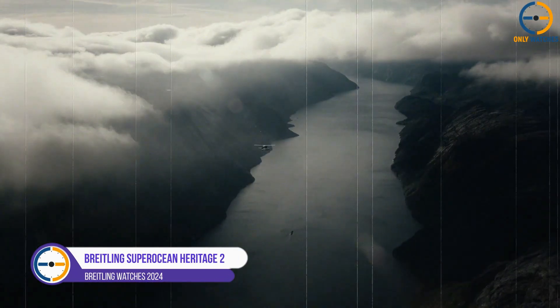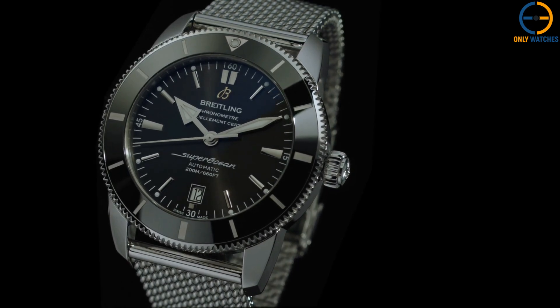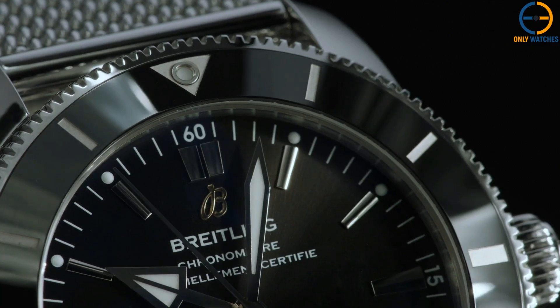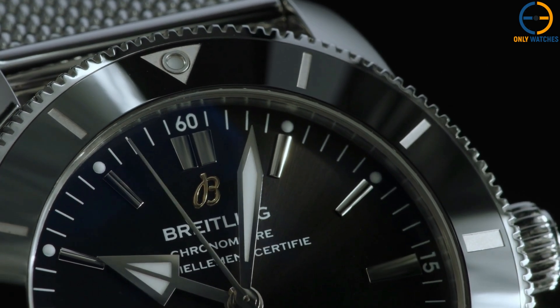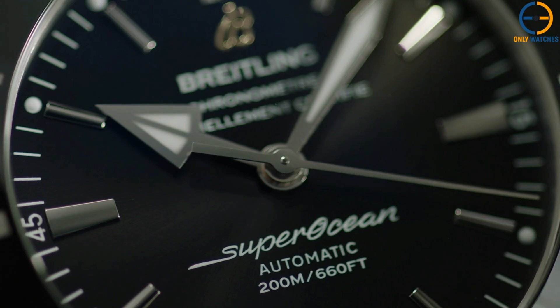Number 2: Breitling Superocean Heritage 2. Coming in at number 2 is the ultimate dive watch, the Breitling Superocean Heritage 2. Originally introduced in the 1950s, the Superocean series was Breitling's response to the growing demand for professional dive watches. Fast forward to today, the Superocean Heritage 2 combines that vintage aesthetic with modern innovations.